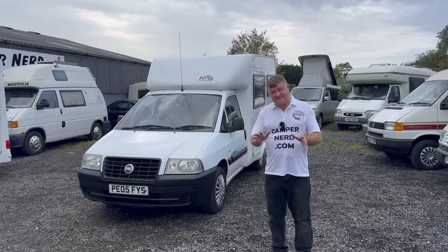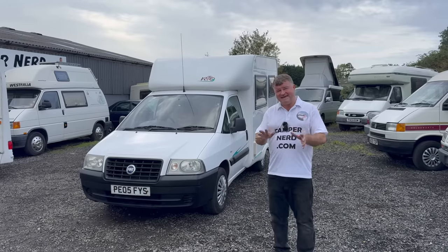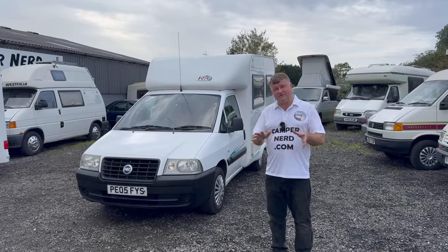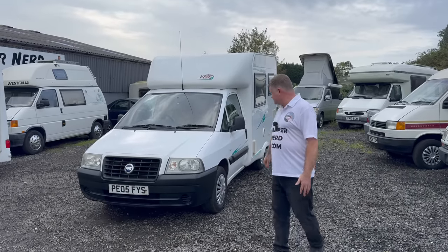Believe it or not, as I did say it was a TARDIS — this has a shower, hot and cold shower, heater, hot and cold water, full size wet room, toilet. You've got the lot. Okay, let's walk you around.